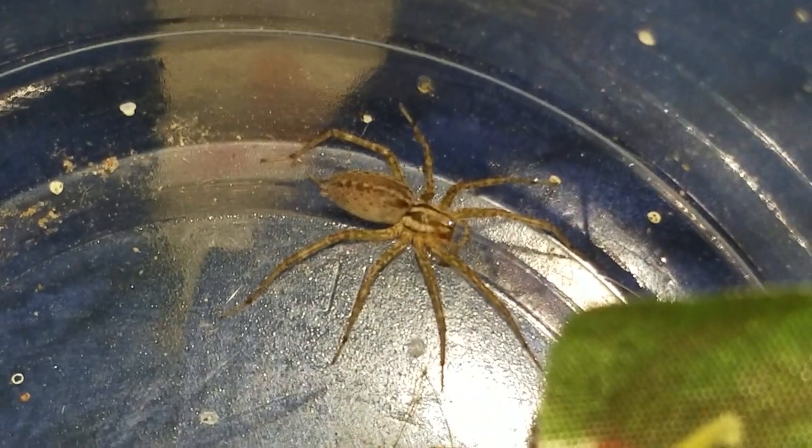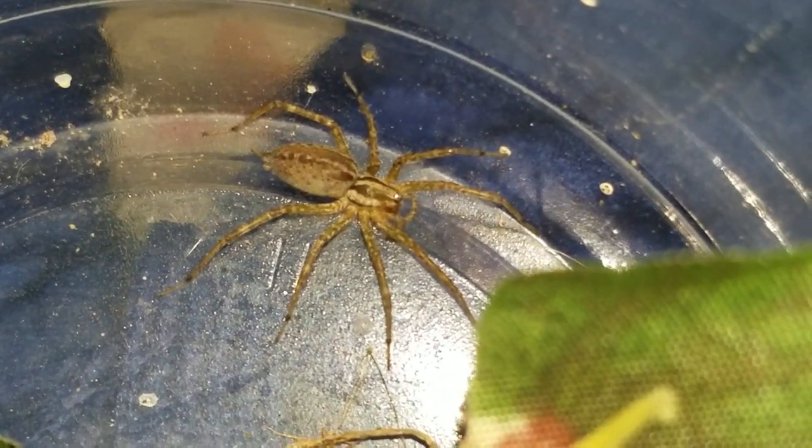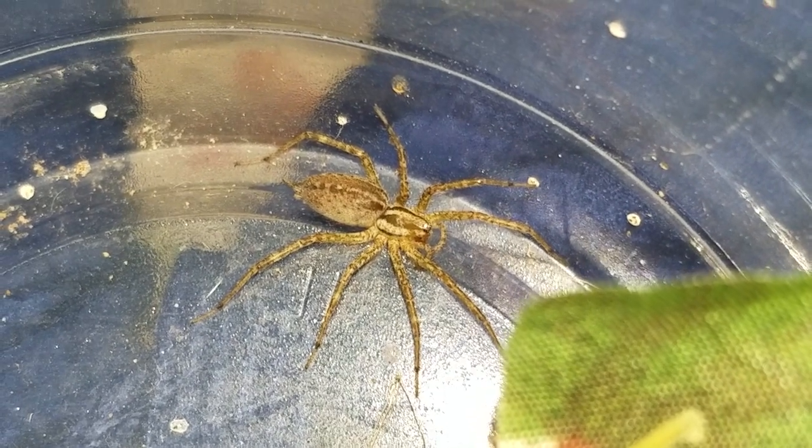That's a grass spider. Thanks for watching guys. Peace out.